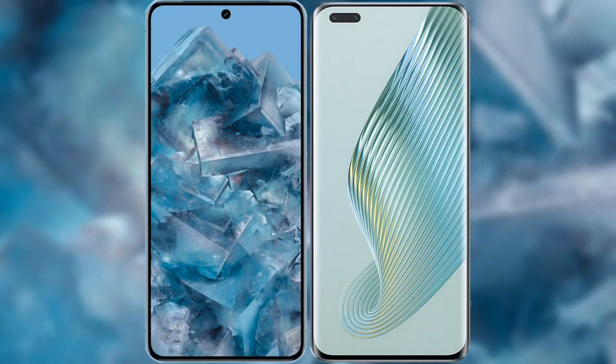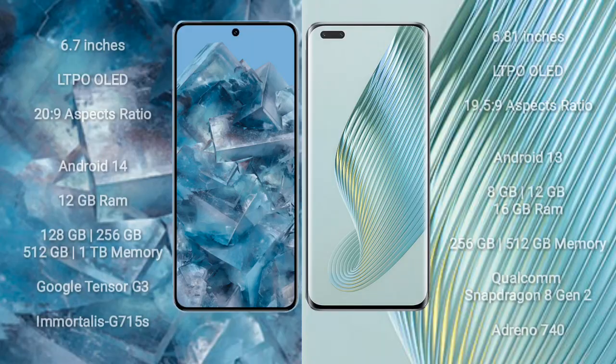I will compare the new Google Pixel 8 Pro with Honor Magic 5 Pro. Google Pixel 8 Pro comes with a 6.7-inch LTPO OLED display and an aspect ratio of 20:9. Honor Magic 5 Pro comes with a 6.81-inch LTPO OLED display and an aspect ratio of 19.5:9.